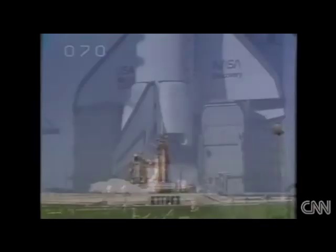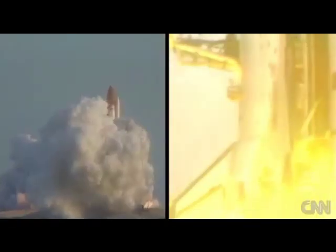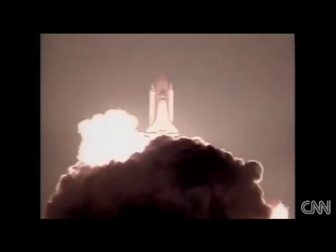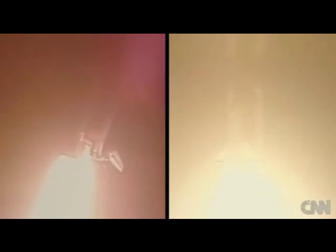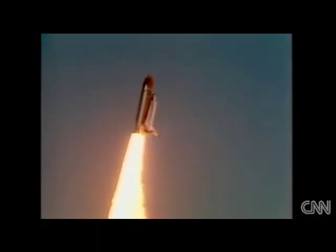We have engine start. Five, four, three, two, one. And we have liftoff. Space Lab Two. Shuttle has cleared the tower. Roll program initiated. Houston is controlling now. Roger roll, Challenger.